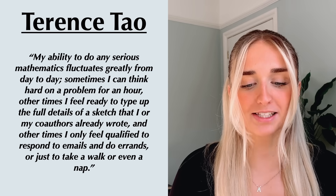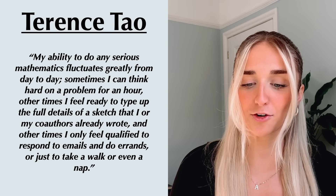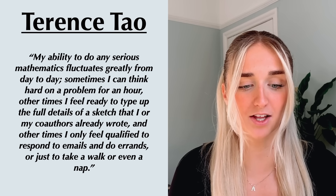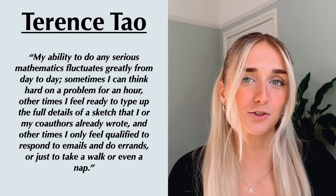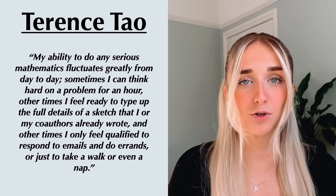Let's look at someone whose work does rely on deep focus. Terence Tao is a renowned mathematician — at 10 years old he became the youngest person in history to win the International Mathematical Olympiad and is often referred to as the finest mathematician of his generation. In an article about how he works, one key quote was: 'My ability to do any serious mathematics fluctuates greatly from day to day. Sometimes I can think hard on a problem for an hour, other times I only feel qualified to respond to an email, do errands, or just take a walk or even a nap.' Tao talked about how studying comes in waves, and this is due to deep focus — you simply cannot do 17.2 hours of it.